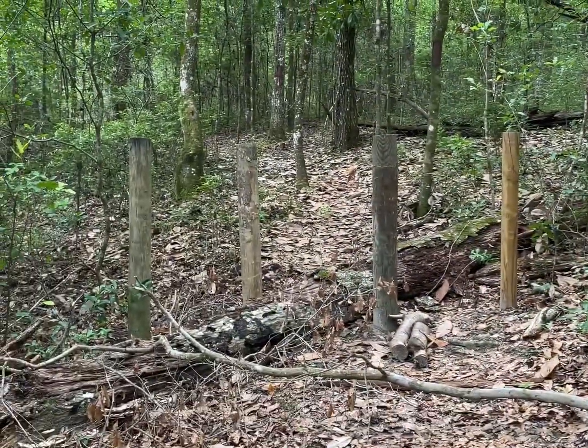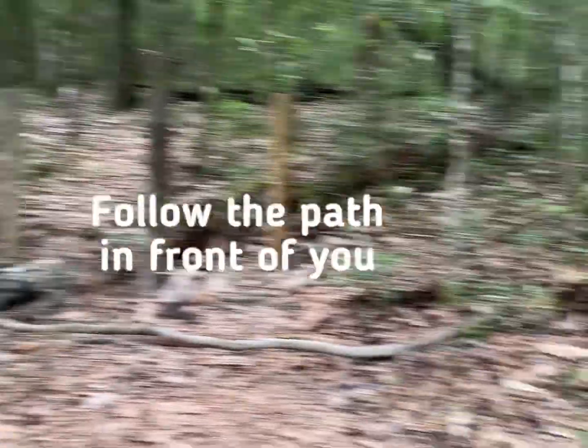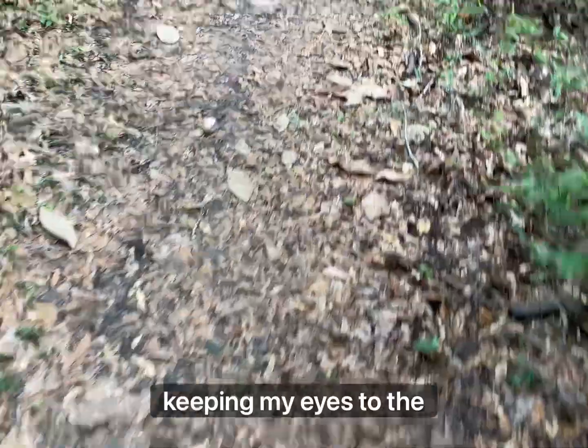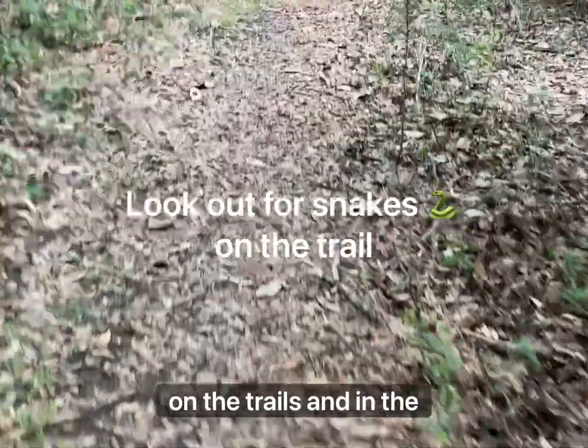The trail used to go that way — I don't know why they rerouted it that way and then up. But you go where the trail takes you, right? I'm also being kind of diligent on keeping my eyes to the ground, seeing a lot more snakes out here lately on the trails and in the water.